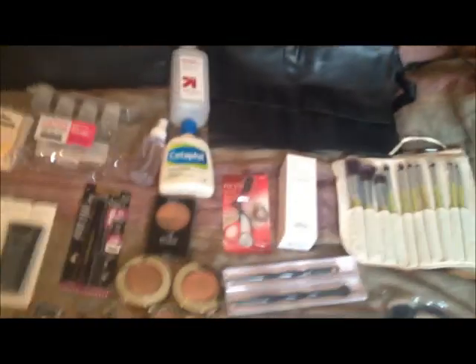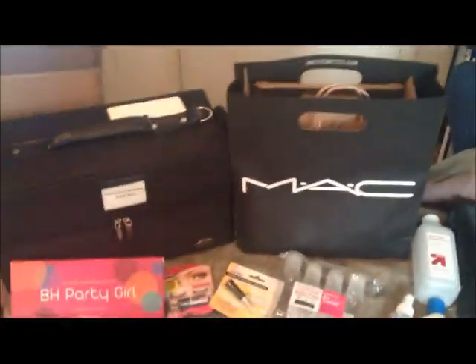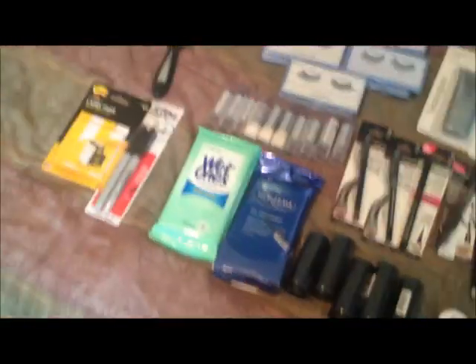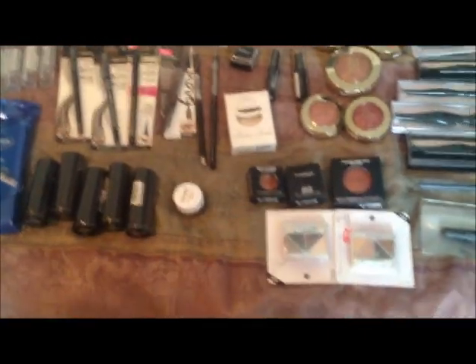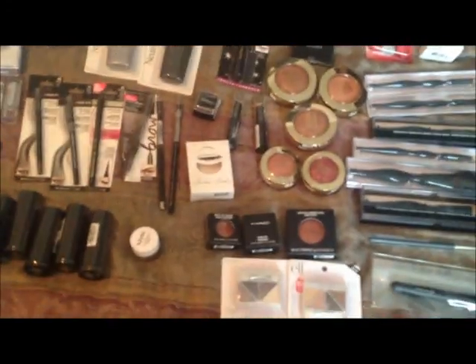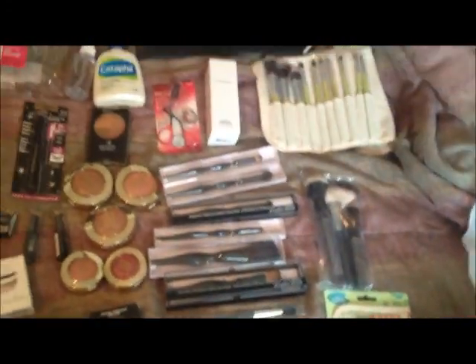That is the full run through of everything I'm going to fit in this makeup case. I will be doing a full in-depth video later once everything is inside the makeup case, but this is a quick run-through for now. I hope you beauty bugs enjoyed!